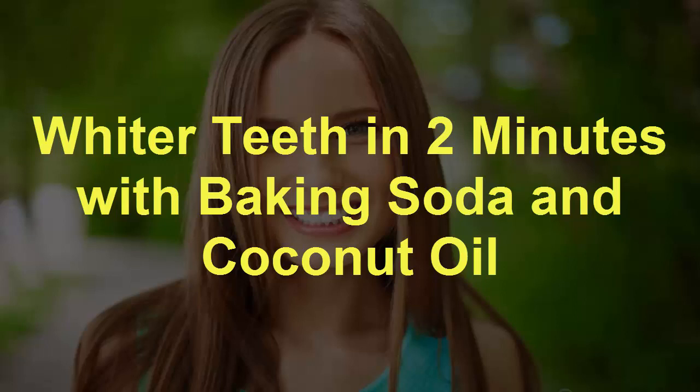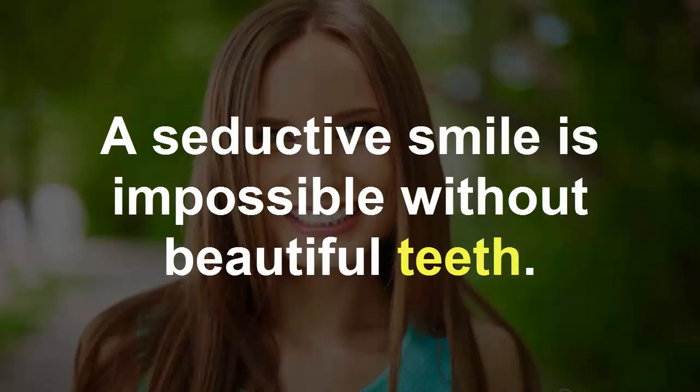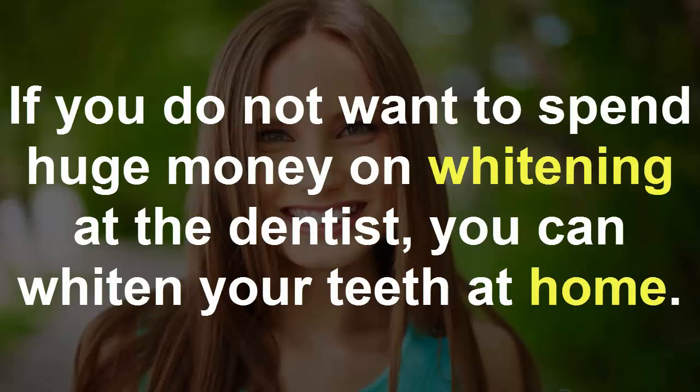Whiter teeth in two minutes with baking soda and coconut oil. All people can agree that it is a beautiful smile that is one of the main weapons of a person. A seductive smile is impossible without beautiful teeth. If you do not want to spend huge money on whitening at the dentist, you can whiten your teeth at home.